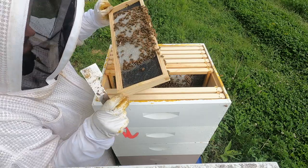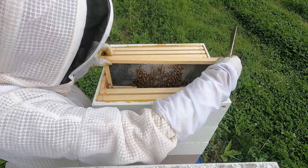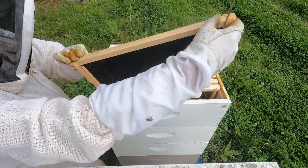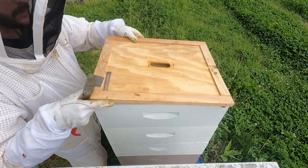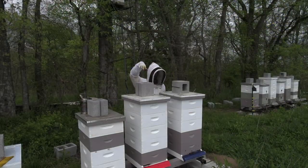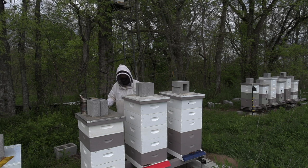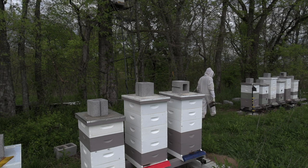Capped honey - wow - but they're not finishing the rest of the frame, which is odd. And I've got some brood on the next one. I don't love what I'm seeing here, but maybe a flow will get them to show a little initiative. We should be hitting a flow soon, so I'll leave them for now. I'll probably have to do a midweek check on this one. I'm going to try to mark the hive tool holes - turn them up on hives I'm not concerned with and sideways on ones I need to check. It's an easy way to reference when doing frequent checks.